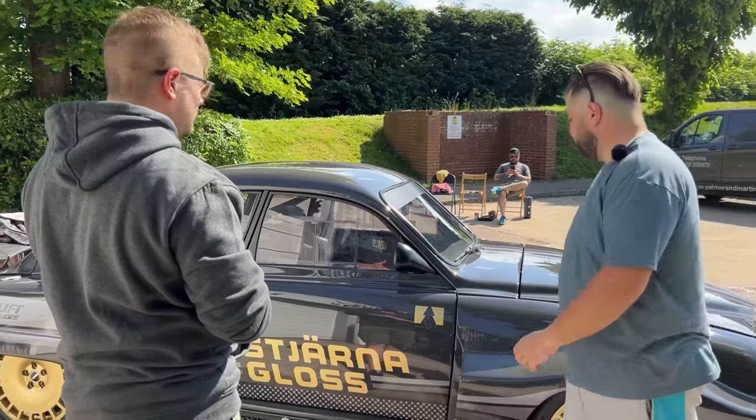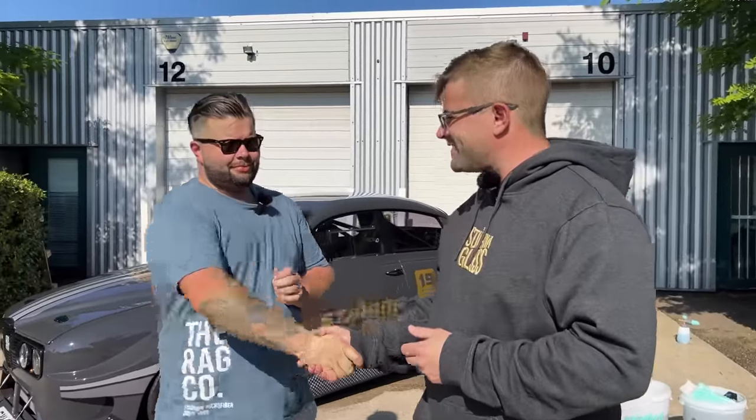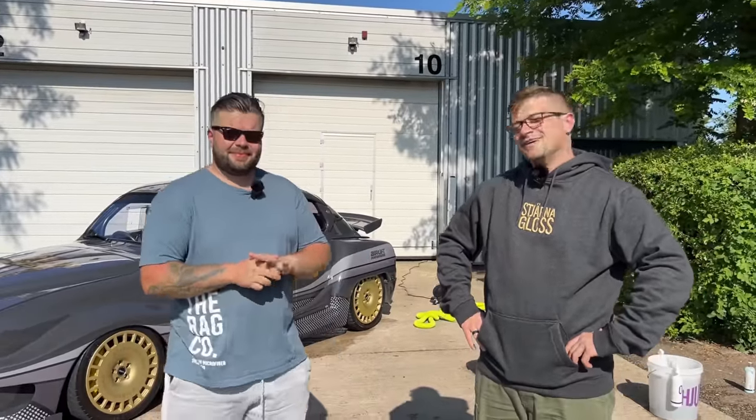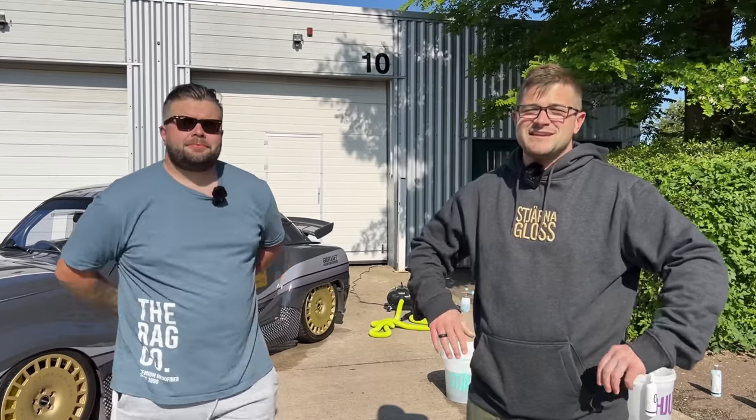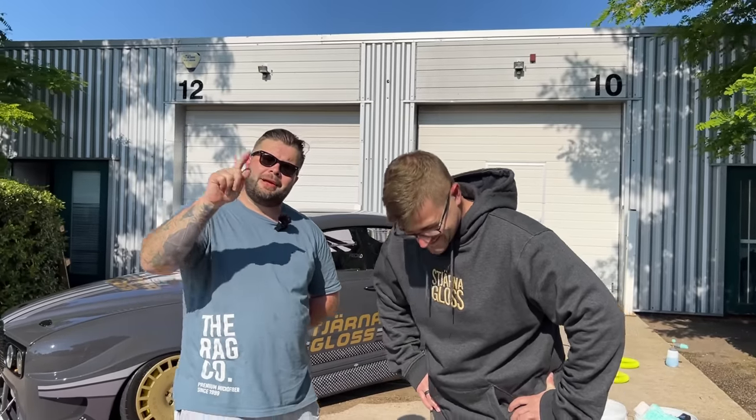That's going to wrap it up for this special edition Wash Wednesday. Jack, thanks for hanging out with me. We flew all the way over here just for this one video! In all seriousness it was awesome — this car is badass. Out of everything we used today, what was your favorite? Mine is probably the one and only Force. Mine would be Bubbler. Thank you so much for coming over. Like, subscribe, smash the bell, and I absolutely love you all. Stick around for the after shots and stay tuned for more Wash Wednesdays right here at The Rag Company.